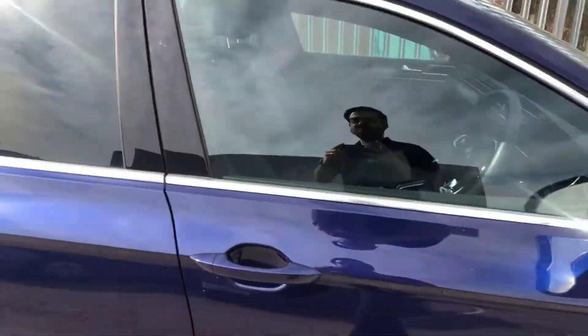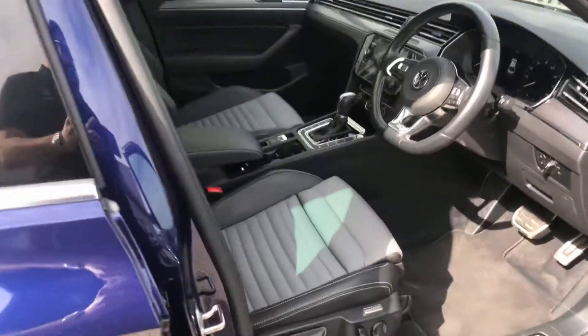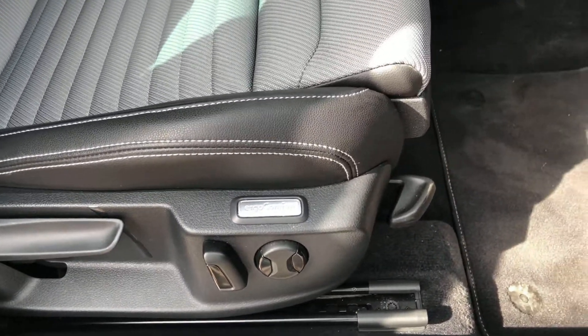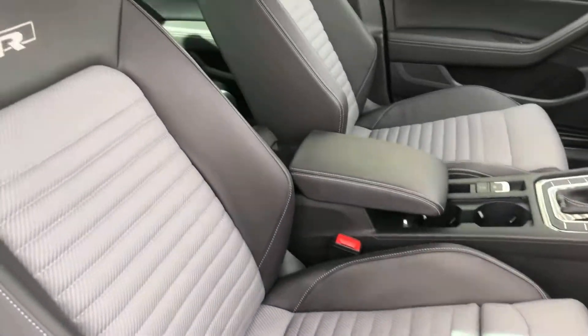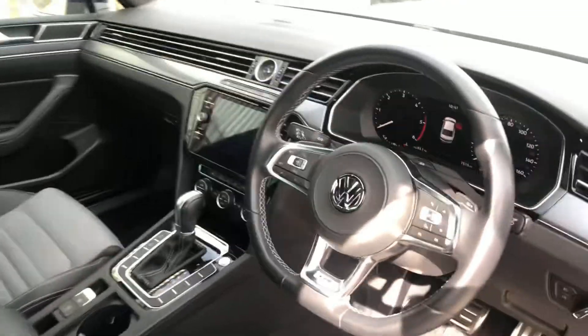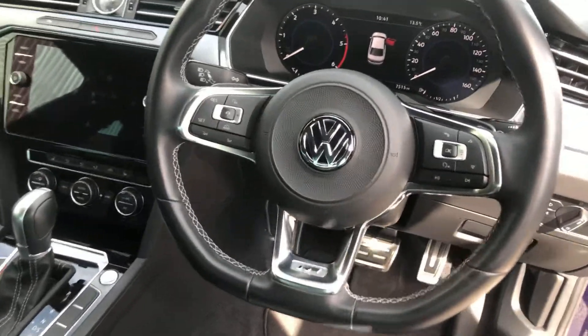It has power folding mirrors, and inside it gets even better. We've got the R-Line upholstery, ergo comfort seats with electronic backrest, lumbar support, the ability to extend the front of the seat for extra comfort, R-Line embossed seats, and a multifunctional flat-bottom leather steering wheel with adaptive cruise control.